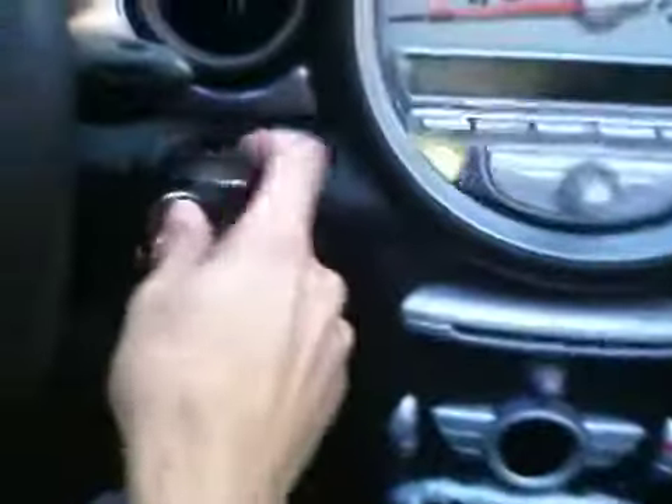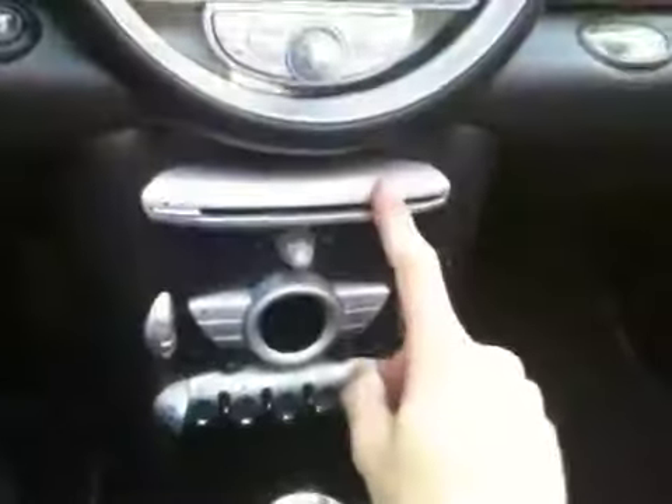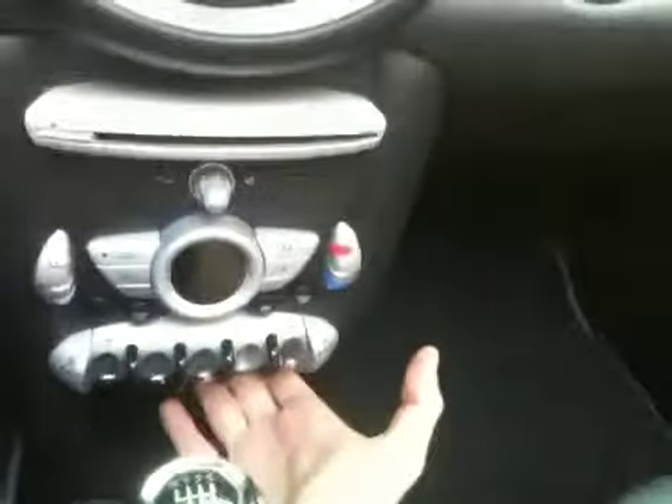Okay, let's check out the interior of this 2007 Mini S with a push-button start, six-speed manual transmission, a CD player right here, an AUX jack right here for your iPod or iPhone, and a massive sunroof.